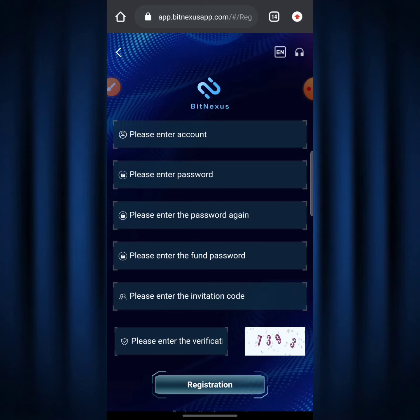Down below it says 'Please enter the invitation code' — you should leave that blank because when you click on my link the code will already be shown there. Down below that says 'Please enter the verification.' You see the number 7393 — you need to copy that number and input it in the verification field to confirm you're a real human. When done, hit the registration button and you'll get to the main dashboard.